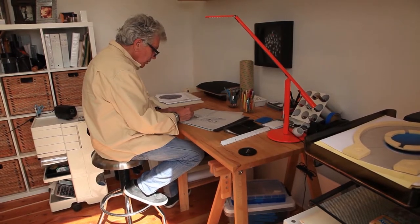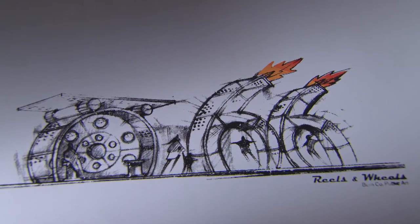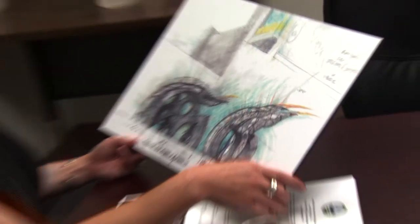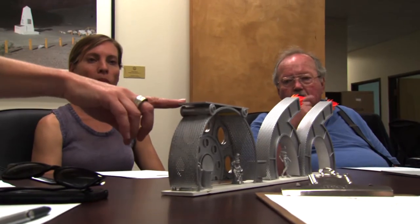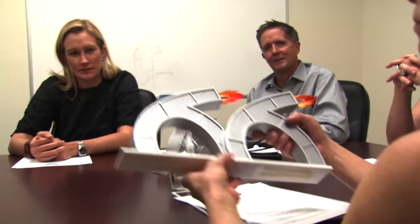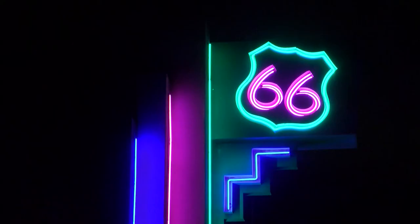Those three finalists, which now included Santa Fe artist Howard Meehan, had to go before the Arts Board with their proposals. On a Saturday, the three finalists individually presented their designs. The Arts Board and neighborhood representatives asked questions and had a dialogue about each project. The board was very compelled by Howard's project and how specific it was to Route 66 and the Highland Theater.